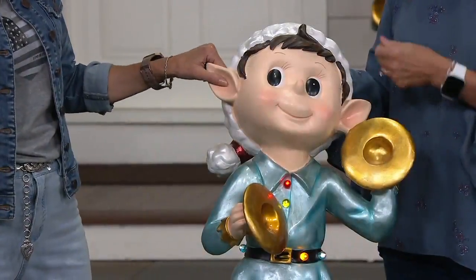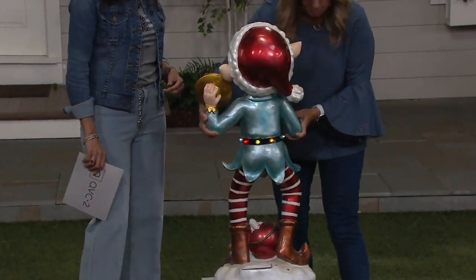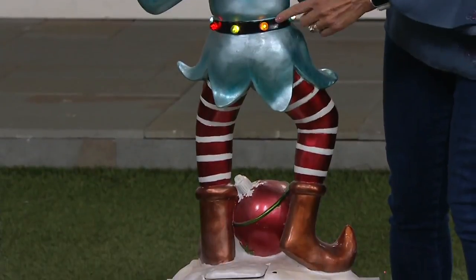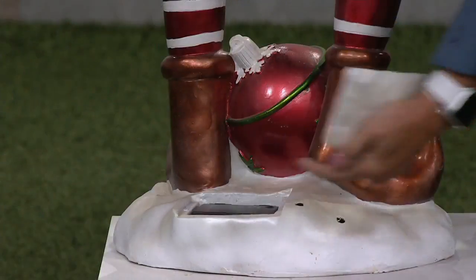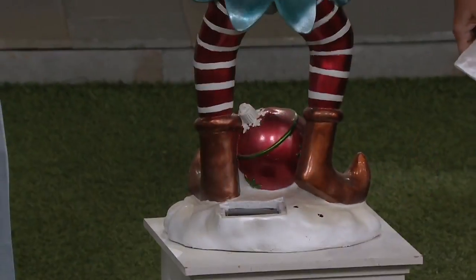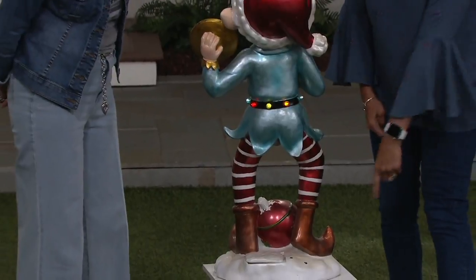He looks great all the way around — I also want to mention the batteries. The battery box is magnetized right there at the back. There's a six-hour timer function if you want to use that. The battery box closes up like this so it looks like a nice little snow mountain.